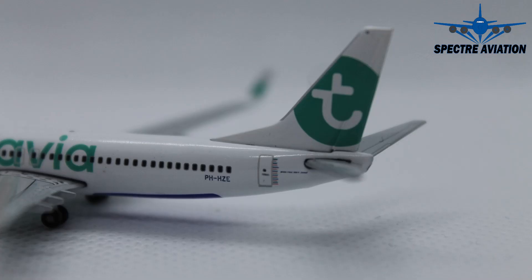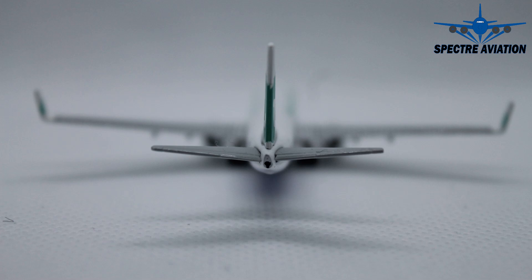Moving on to the back of the aircraft, we look at the tail where we have the Transavia logo once more. Then moving on to the fuselage, where we have the full registration code, the aircraft type specifications, and 'welcome' again in many different languages. At the back of the aircraft we can see that the APU has been included as well, which looks awesome.